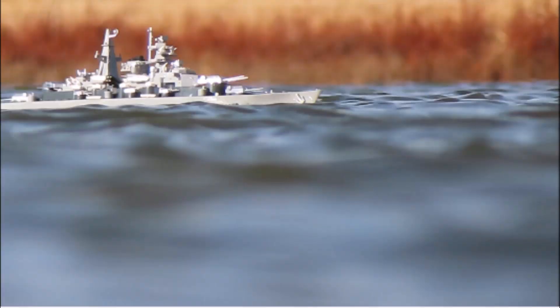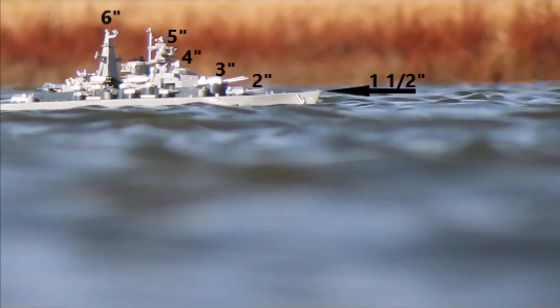Here is a look at the size of the battleship we were observing. The tallest point of the ship sits approximately six inches above the waterline, and the hull is about one and a half inches above the surface.